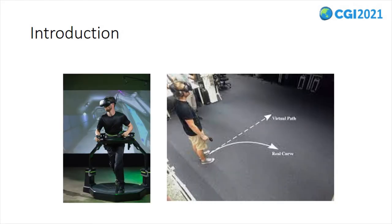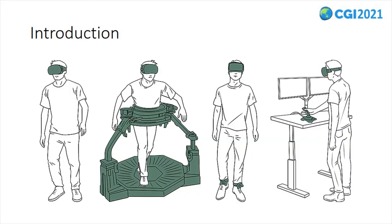Thus, interfaces such as the omnidirectional treadmill and techniques such as redirected walking and walk-in-place enable users to experience walking in a virtual environment in a natural or unnatural way while also overcoming the limits of physical space. Prior work has indicated that locomotion in virtual environments is a fundamental activity and that natural walking is considered to be the most realistic interface.